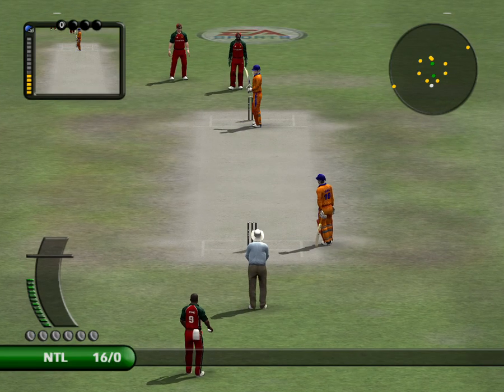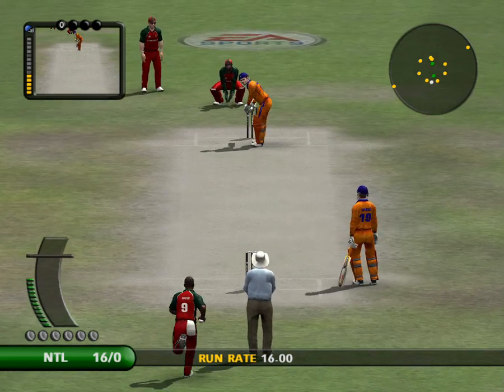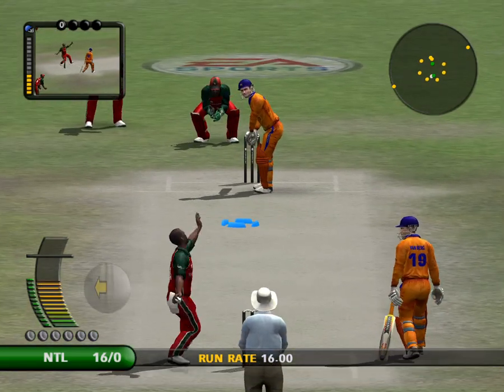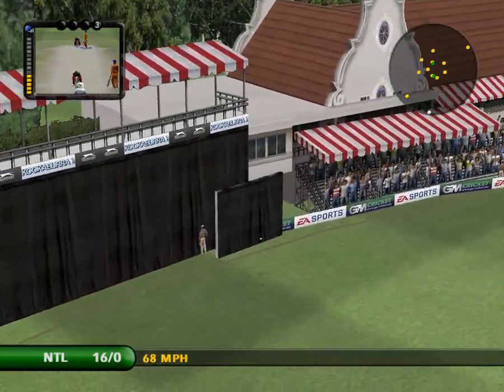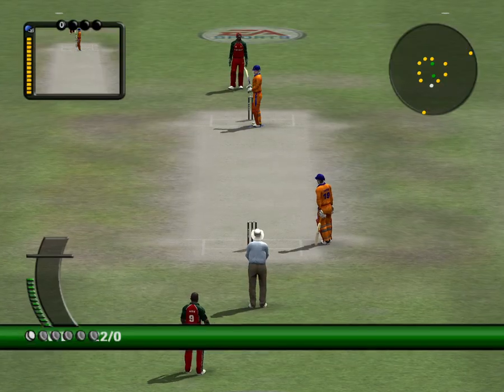By heaven, he looks in good shape out there. Don't even bother chasing that. That's away to the bleachers.